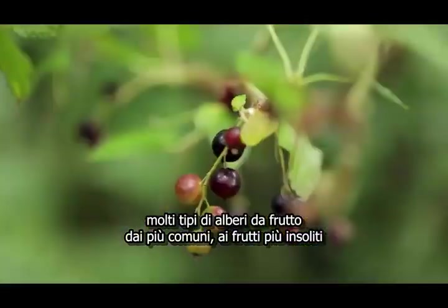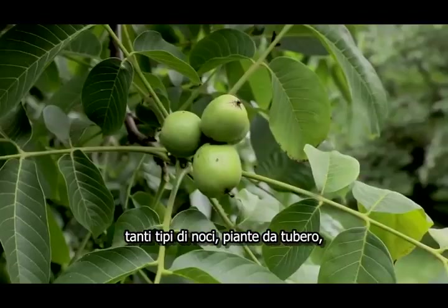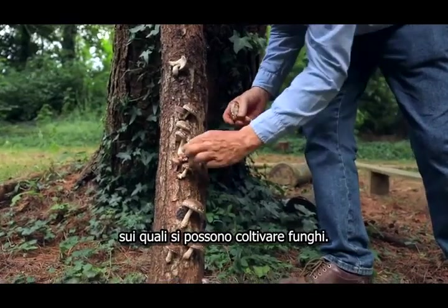Many types of fruit trees — both the common ones and much less common fruit trees — all the types of nuts, tuber crops, vegetables, medicinal plants, timber, but also logs that you might grow other things on, like mushrooms.